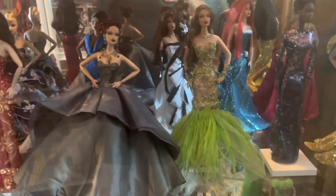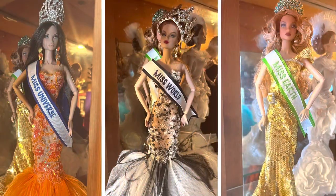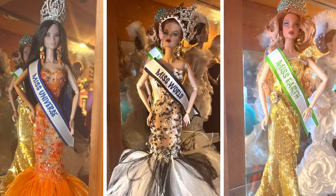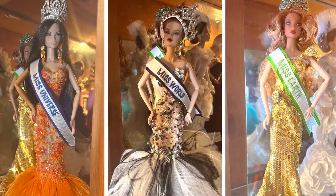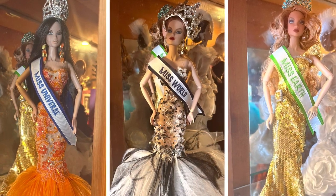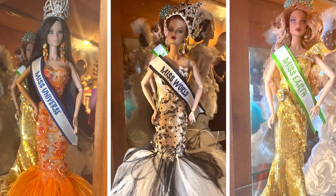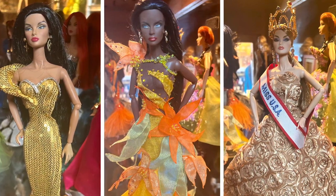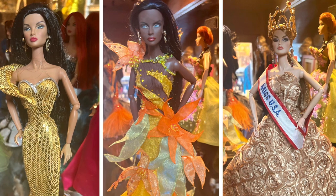This set is a little easier — all of these are Osvaldo dolls, and his dolls are about $300 each. The one in the orange is our Miss Universe doll, $300. The black and white is our Miss World doll, $300. In the gold is Miss Earth, also $300. The gold doll is an Osvaldo worth $300, and the African American doll in the tropical dress is also Osvaldo, worth $300.